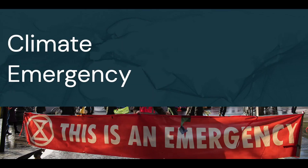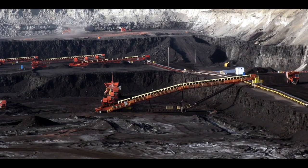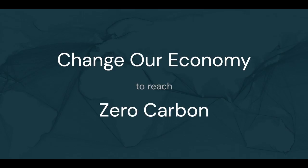We're in a climate emergency, yet global emissions are still rising. There's lots of talk, but business as usual keeps carrying on. Fundamentally, we must change how our economy works in order to transition to zero carbon.